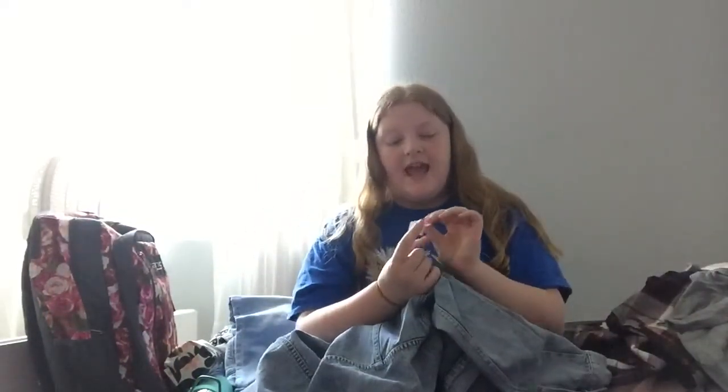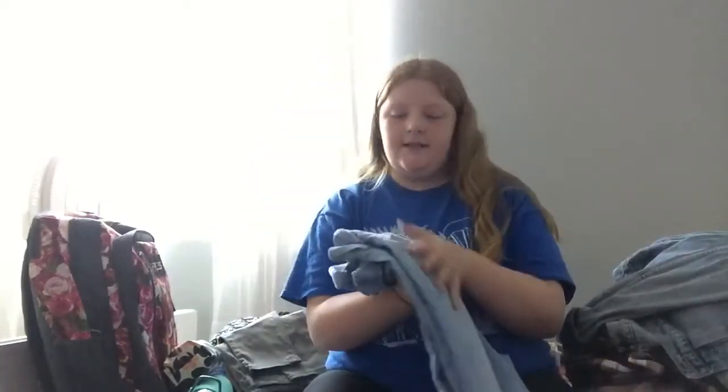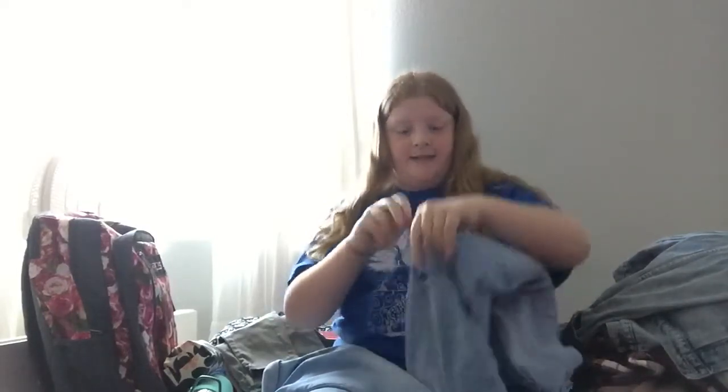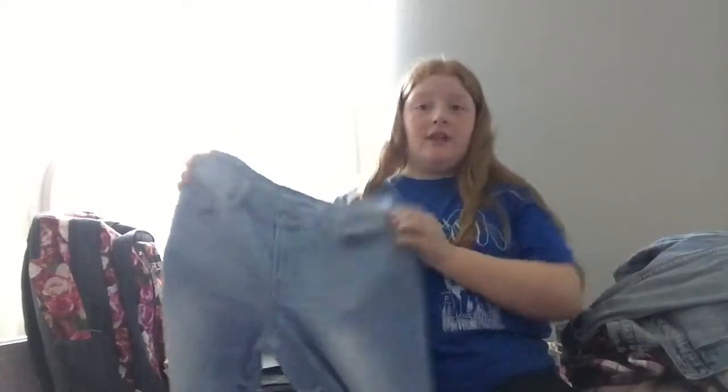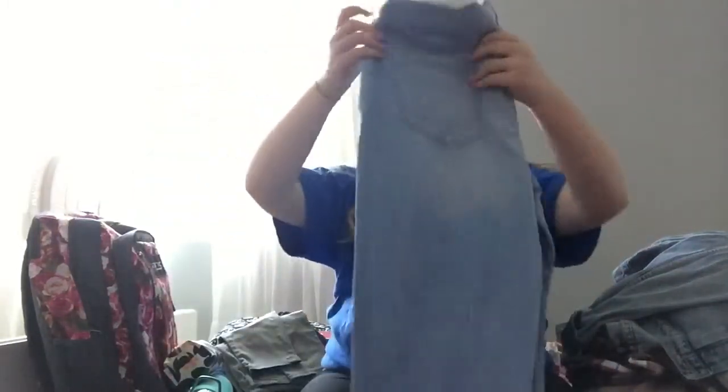I got this really big jean jacket from Old Navy. The price was great — it says $18 but it actually came out to be $10. Isn't that crazy? Moving on, I got some jeans. These were $9 but came out to be $5. This is what they look like — these are really cute jeans. If you look closely they have tiny rips and they're like the boyfriend fit jeans. I really, really like those — they're from Old Navy.